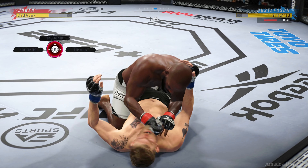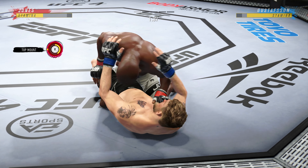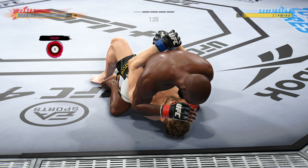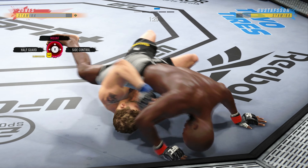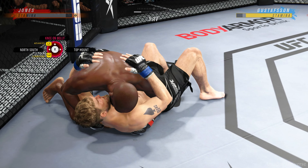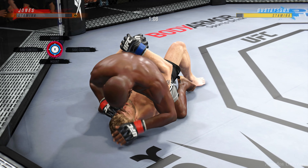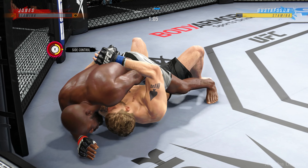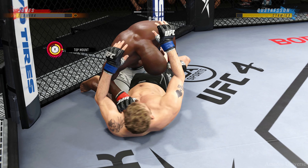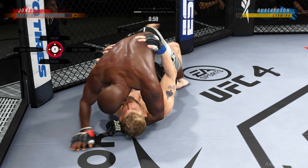Any time you are in a ground fighting situation with this fighter, you're potentially playing with fire. The bottom fighter here is maybe looking to hip escape. There are few things more fun to watch in mixed martial arts than these types of transitions and scrambles on the ground. High-level grappling can really be entertaining.